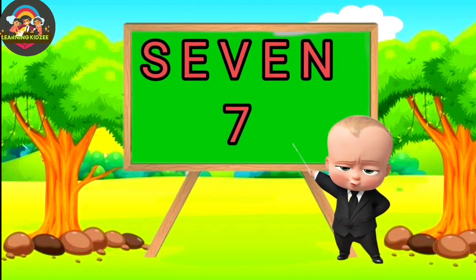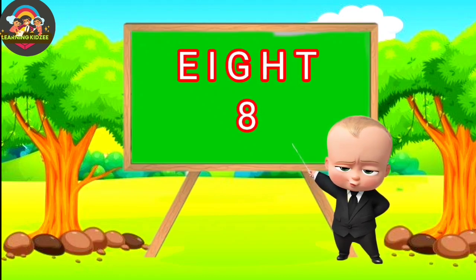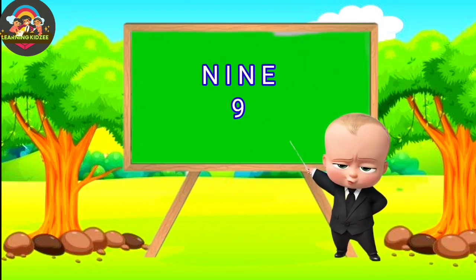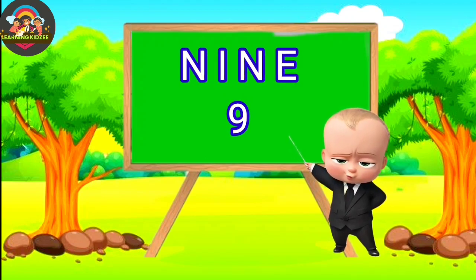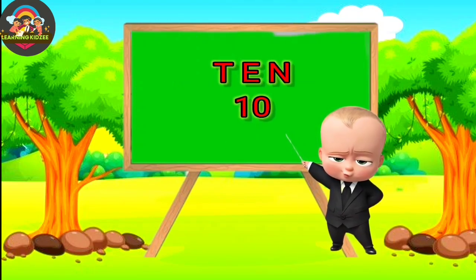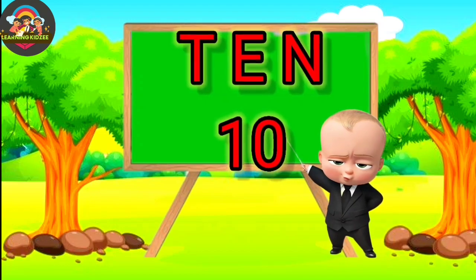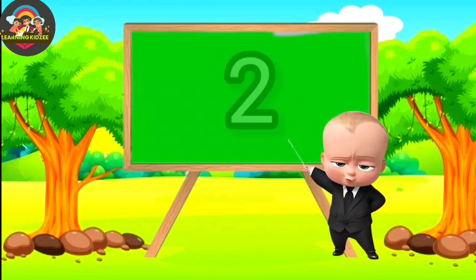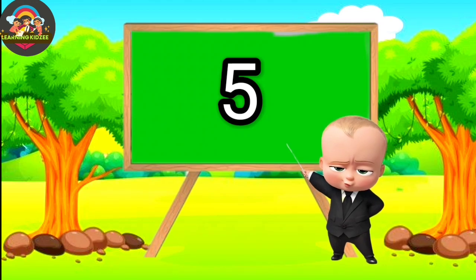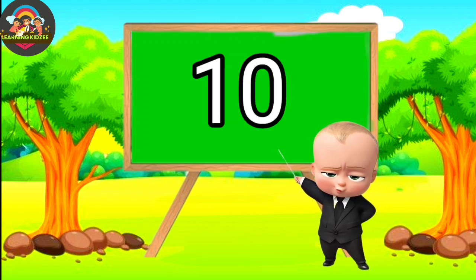7. 7. E-I-G-H-T. 8. 8. N-I-N-E. 9. 9. T-E-N. 10. 10. 10. 1. 2. 3. 4. 5. 6. 7. 8. 9. 10.